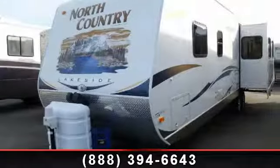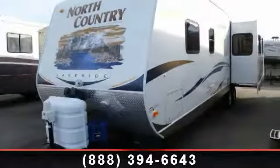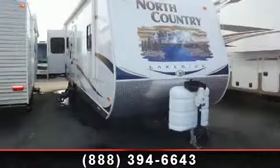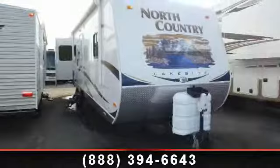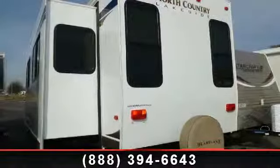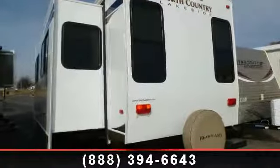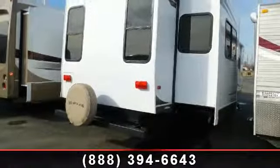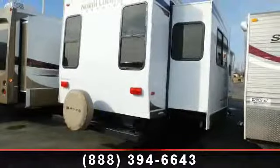Travel in style with this 2011 Heartland North Country 311 RETS. Whether you are planning on vacationing, adventuring or just relaxing, this travel trailer does it all. This unit is perfect for those looking to maximize fuel efficiency but maintain all of the conveniences of a well-appointed, feature-packed RV.